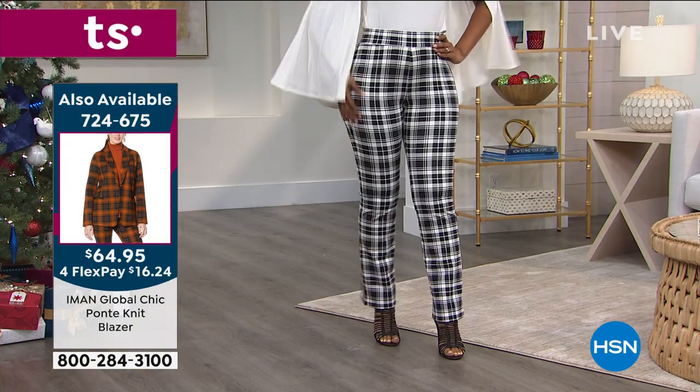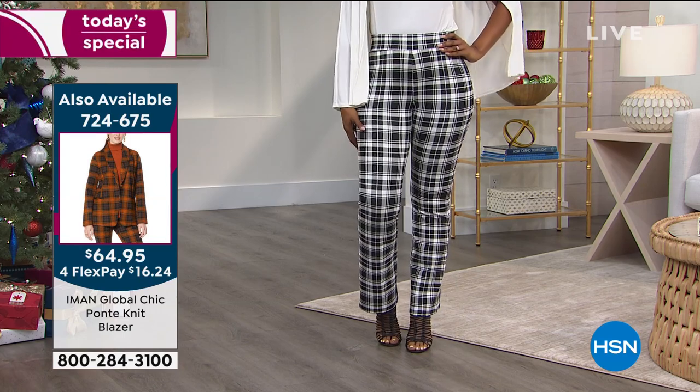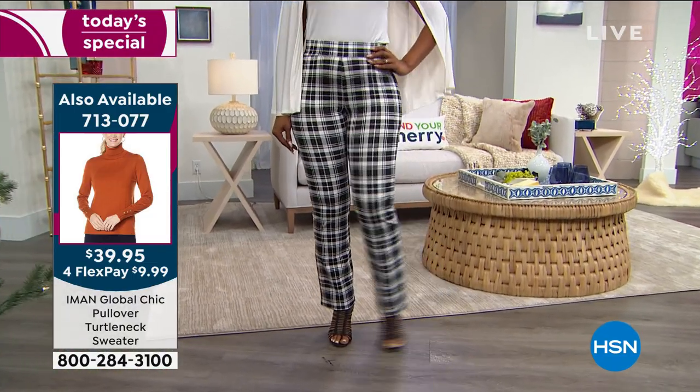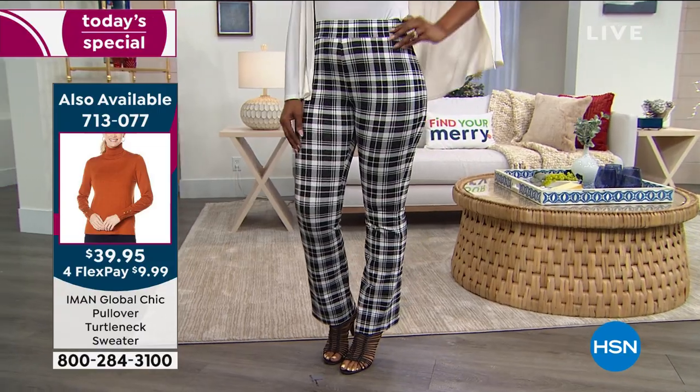Those are amazing on you, Ingrid. What size are you wearing? Small tall. Just to give you an idea of Ingrid's measurements — she's wearing the small tall. I'm wearing the extra small average.